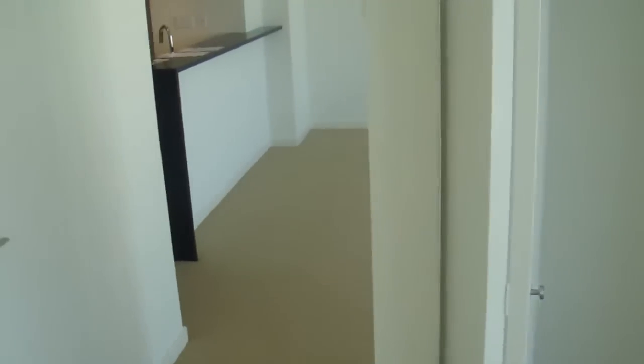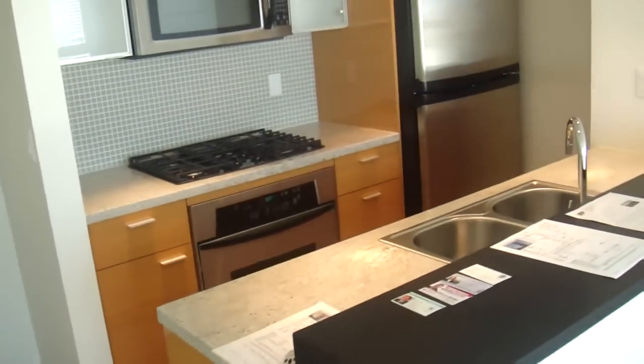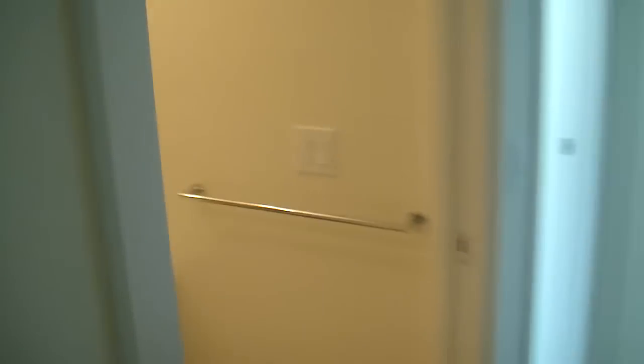It's the master bedroom. Into the den. Bathroom. Front door.